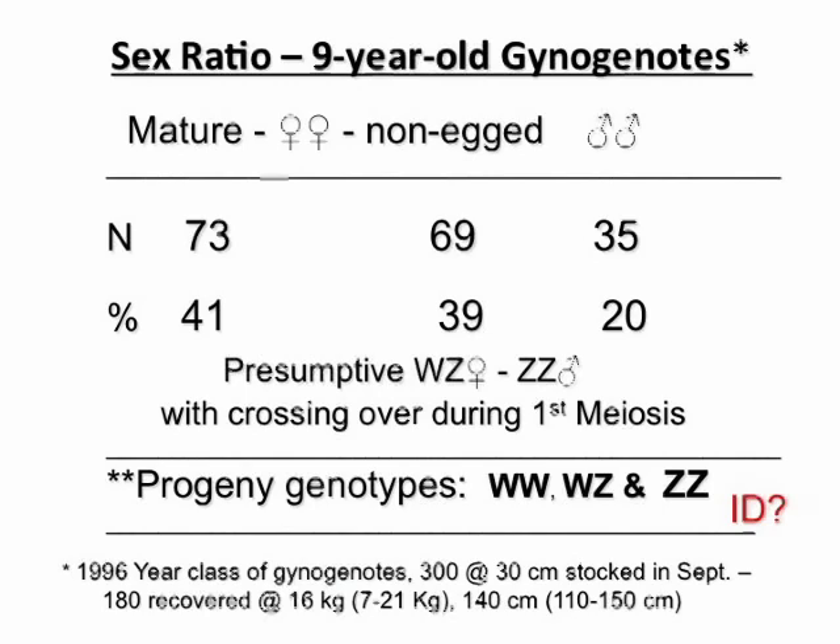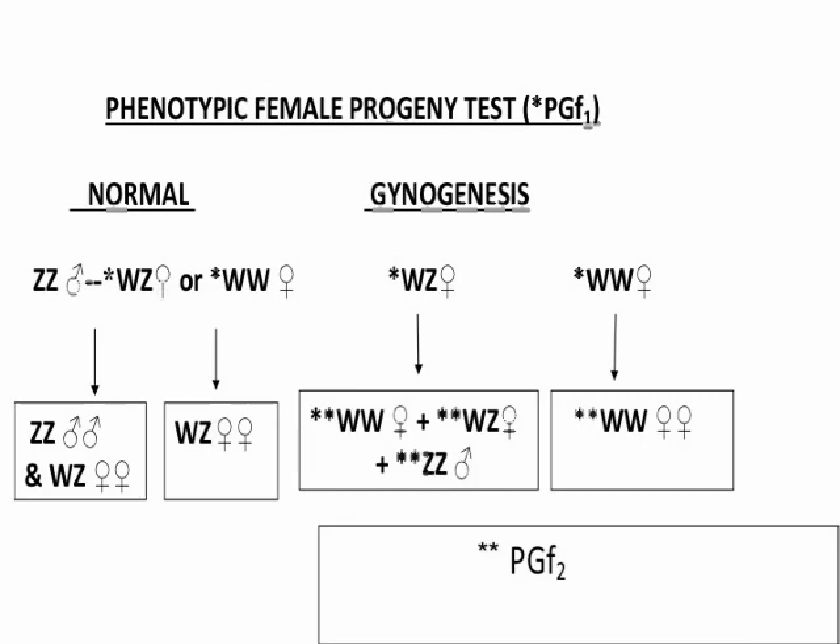Steve stocked one group of gynogenotes back in 1996, and they were grown until at least nine years of age, just coming into initial maturity for the females. Unfortunately, if we had delayed that another couple of years the numbers might have looked different. But the important thing to emphasize is that we had good, fertile, sperm-producing males in the population. That tells us right away that XX is not the explanation for the system. It doesn't fully explain why we have about 80% females rather than 50%, but that goes back to the genetics of the oogenetic process, where the chromosomes are paired, there's some breakage and crossing over, and you get some mixing up that may give you a WZ genome in some progeny. The question now is: how do we identify that?